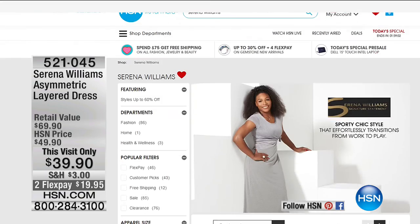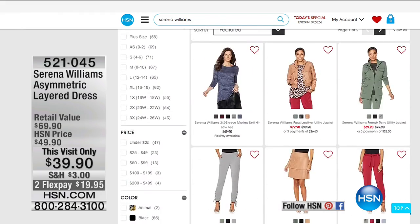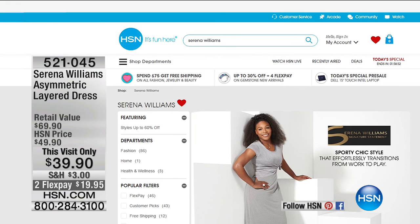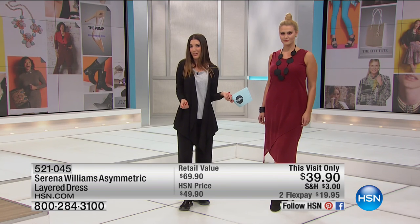If you want to see more Serena Williams, you can watch her on the court or check out her amazing collection here at HSN. We're so proud. Congratulations, Serena. And you can also pick up your HSN credit card today — $10 off your first purchase. That means you can get the dress home for like $29.90.